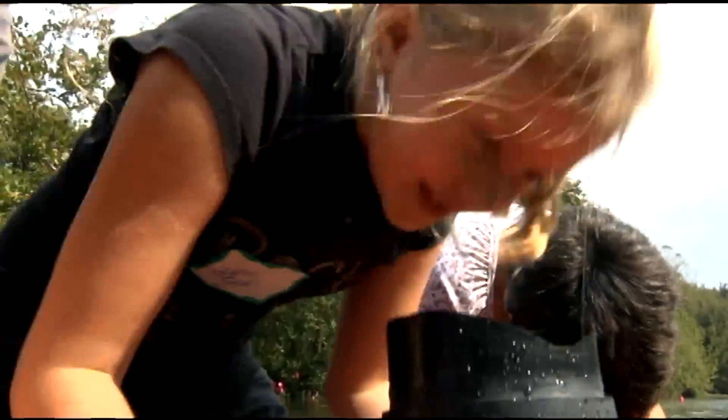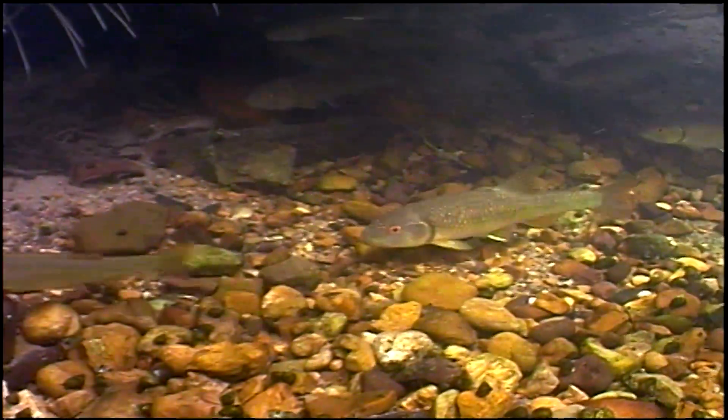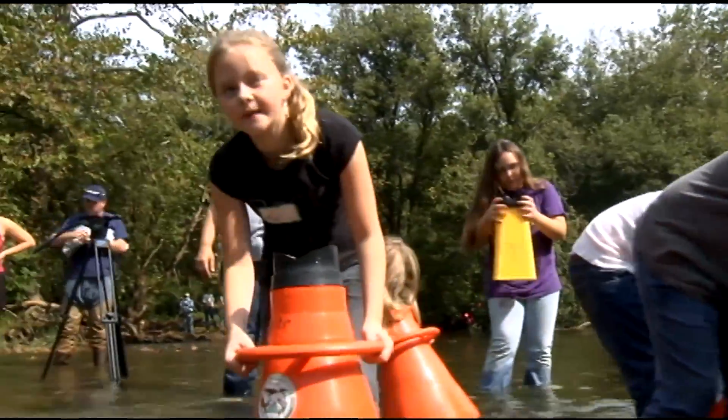What do you see down there? Rocks? Clamshells? You see snails? You see any fish? No. Okay, well there's fish down here too.